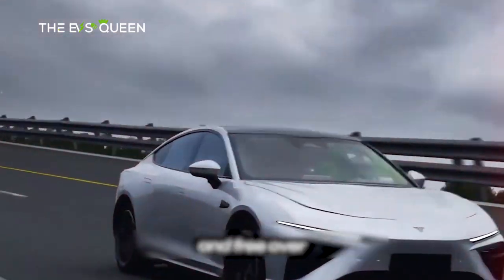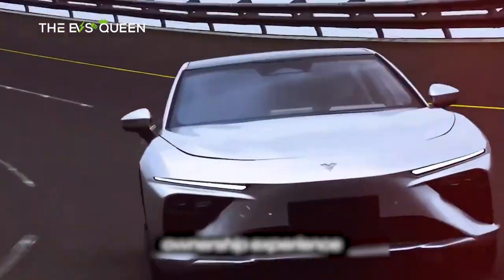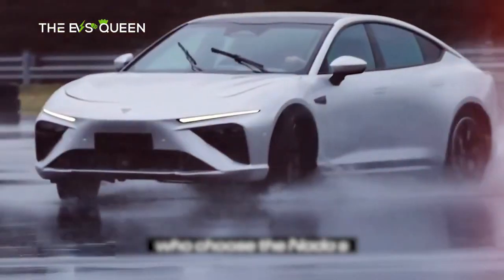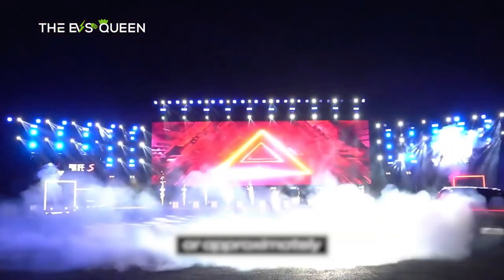The heart of the powertrain beats within a choice of two batteries — 51.8 kWh or 62 kWh — depending on your desired trim, offering a versatile range to suit varied needs. The calculated CLTC range beckons with either 401 km or 501 km, once again contingent on the chosen trim.